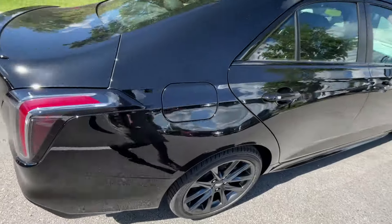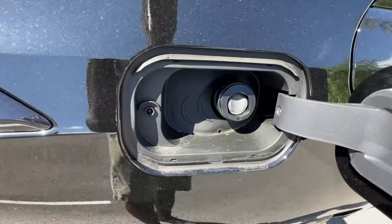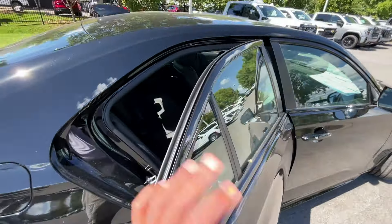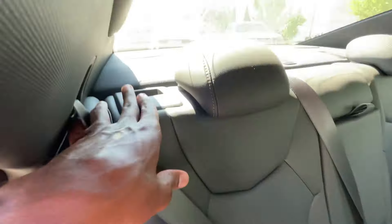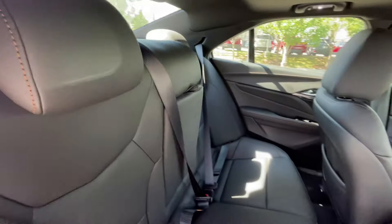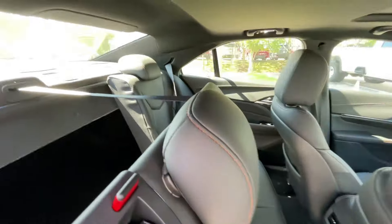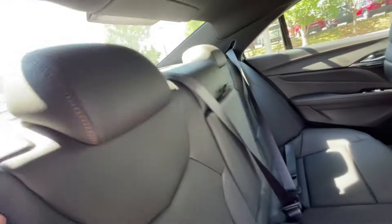To fold the seat down, I'll show you that here. All you have to do is pull right here — that'll fold flat, and it's pretty easy to get it back into place. The only thing is you have to kind of do it yourself; there's not a little clip or anything to secure the seat belt there.